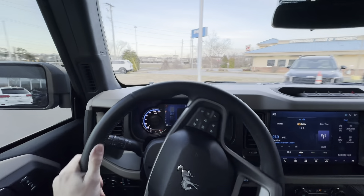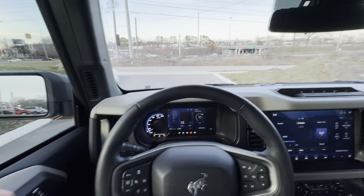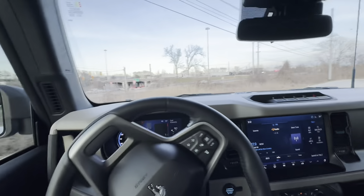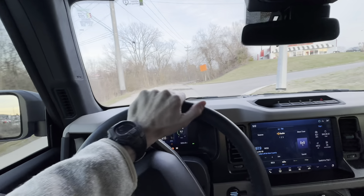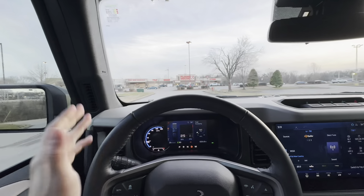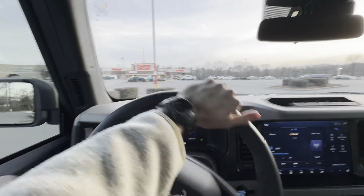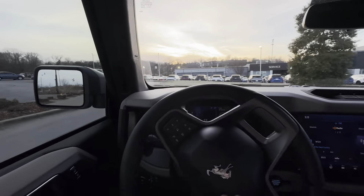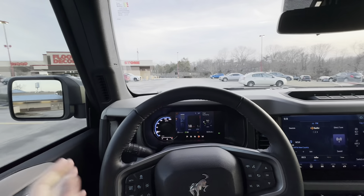Having driven the Wildtrak around a bit today, I've got to be honest — the 2.7 has plenty of power. I thought it was going to be completely underwhelming because the 3.0 in the Bronco Raptor isn't that crazy, especially compared to the Rubicon 392. But the 2.7-liter feels pretty similar — it doesn't lack power at all, and it honestly seems like it may get onto boost just a hair quicker, which is strange but I believe it's true. The suspension does feel quite a bit different; I haven't tested it off-road yet, but the suspension is not as soft or forgiving as the Raptor suspension.